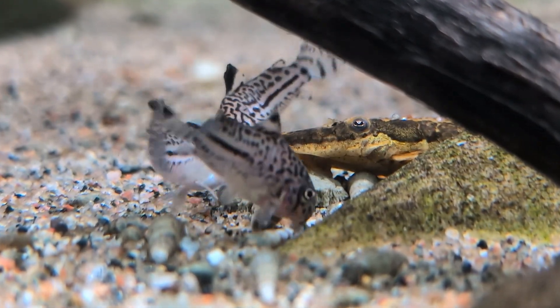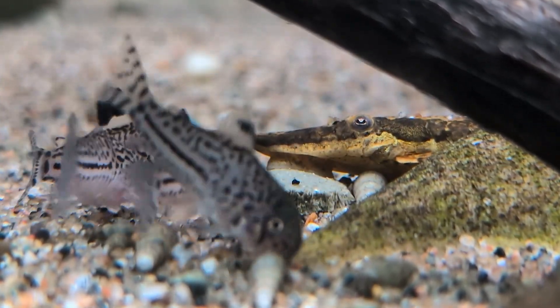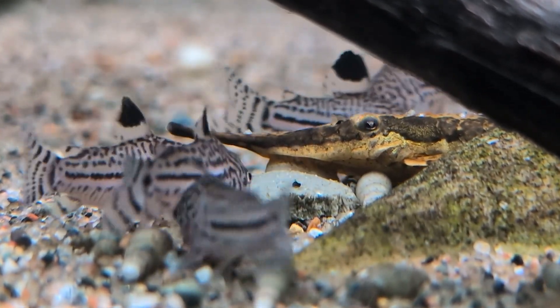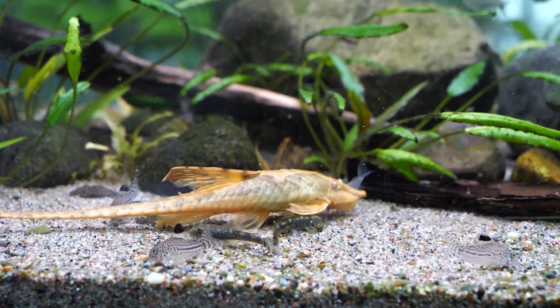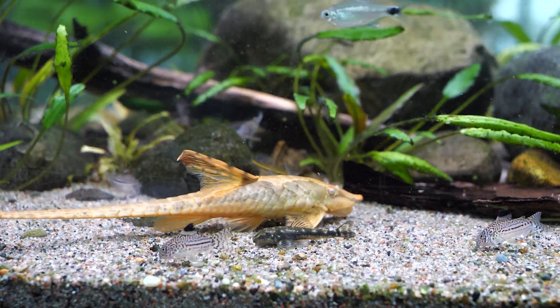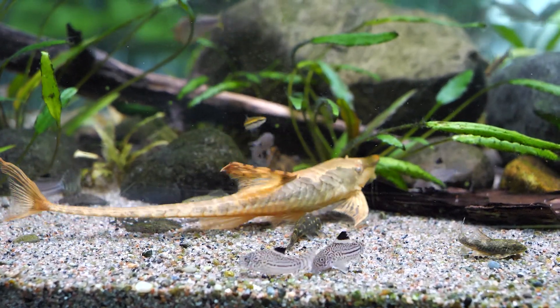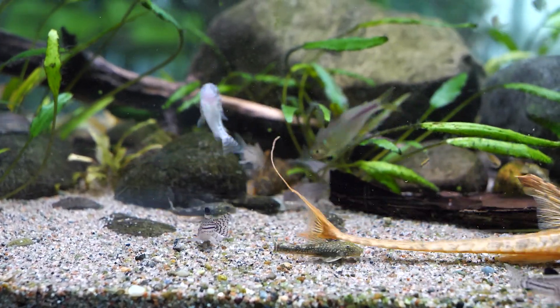Corydoras julii are not fussy fish to feed, like most corys — not difficult at all. Their diet should consist of sinking granules, small tablets, and some vegetable-based formulations. Sand substrate is very important as they like to rummage through it. Fluval Bug Bites offers a sinking small granule for bottom feeders that is excellent, given the black soldier fly larva protein content — very good for Corydoras julii.